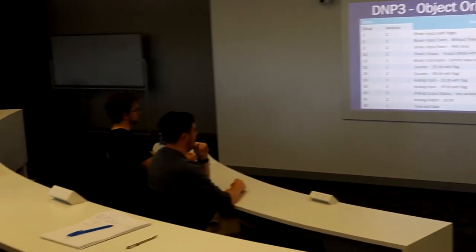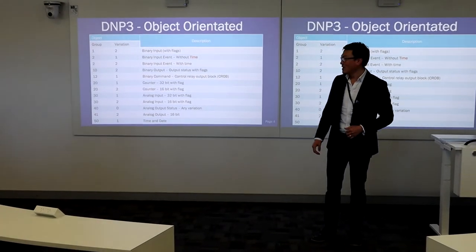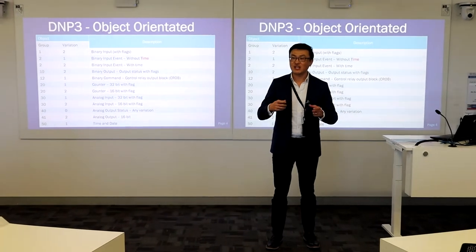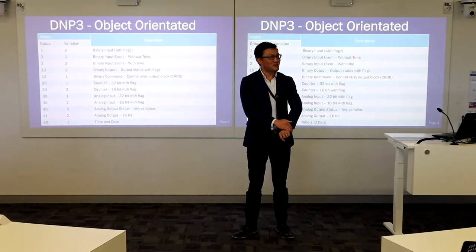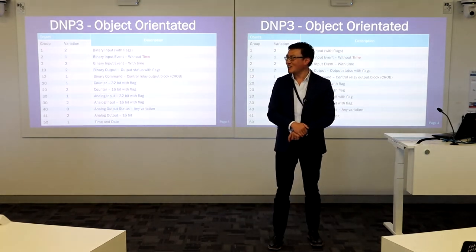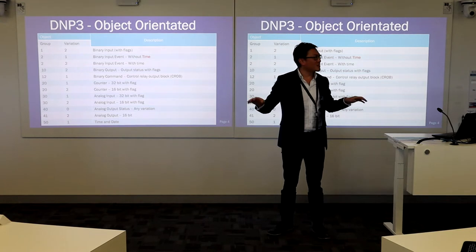A student suggested it's to log the time across all groups. That's right — time and date is the object used by both the DNP3 master and slave to exchange time information. Think of it like the old days, 25 years ago — no smartwatches or smartphones. You had to tune your watch by watching TV at 7 or 8 o'clock. That's exactly what this object is for. The DNP3 master sends out time and date records to all the slaves to synchronize all the slaves in the network — that's the current time, now you can work out your local time. We call it remote time, sent by the DNP3 master to all slaves for the slave to work out the local time.